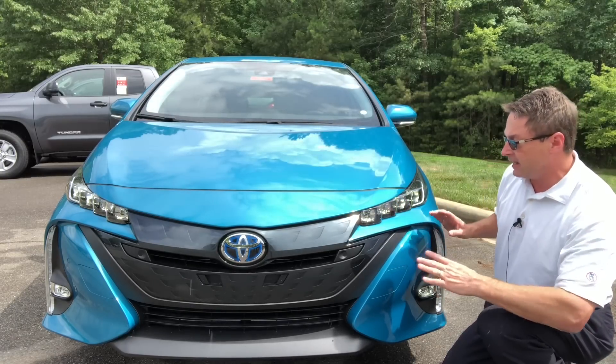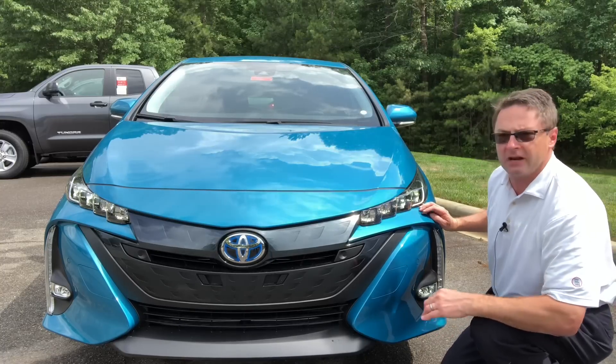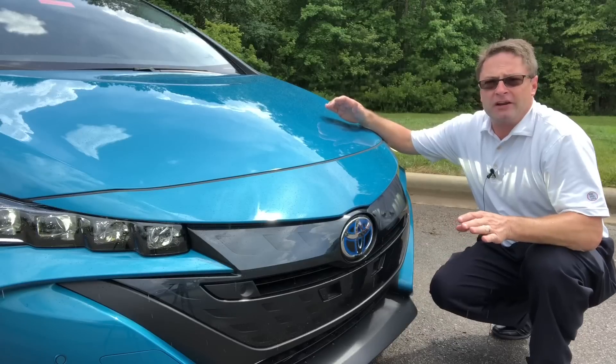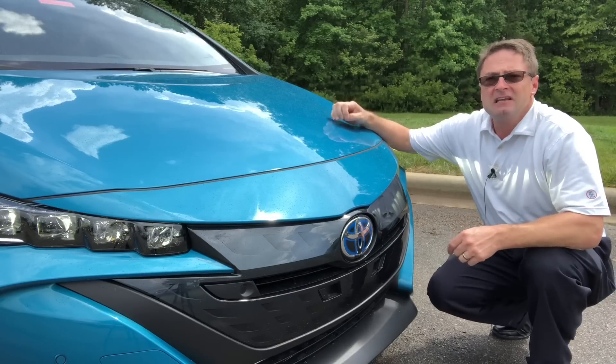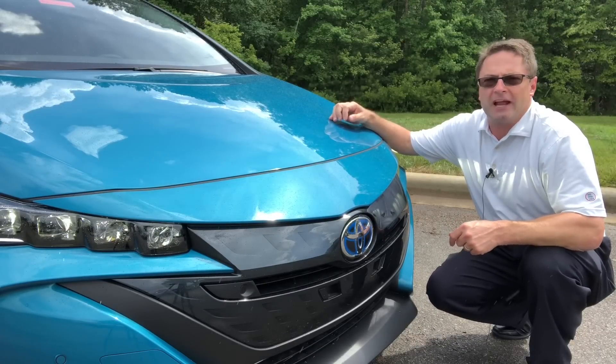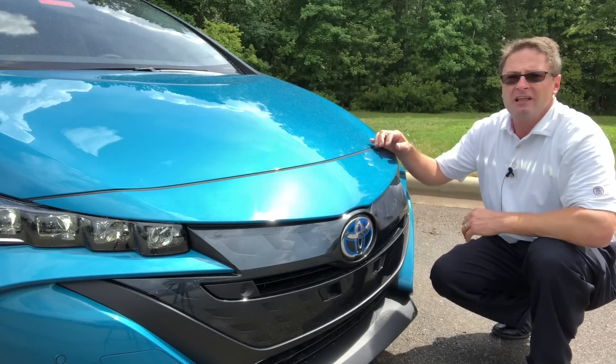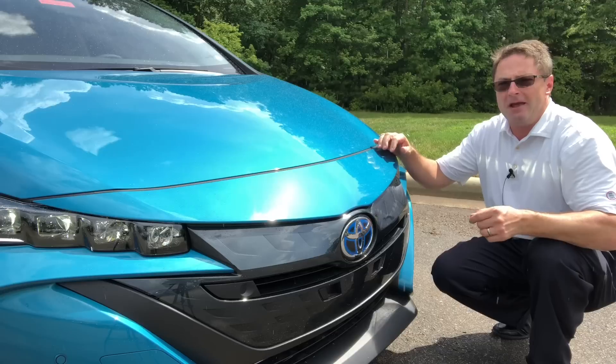This is a sleek, very sharp-looking vehicle — extremely sporty — but remember it cuts right through the air for really good gas mileage. How far can you go on one tank of gasoline? 640-mile range with the Prius Prime. That is incredible. That'll get you up and down the coast — that is road trip city.